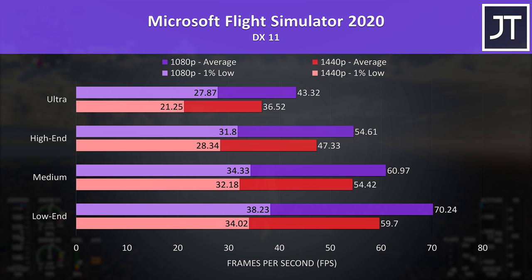Microsoft Flight Simulator was tested in the Sydney landing challenge. 1440p was around 60 FPS with the low preset, while 1080p saw similar results one setting level higher at medium. You can of course play this game just fine below 60 FPS, and there's not too much performance loss going up to the high-end preset.